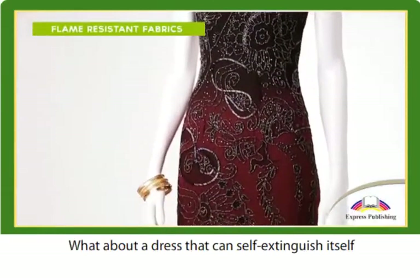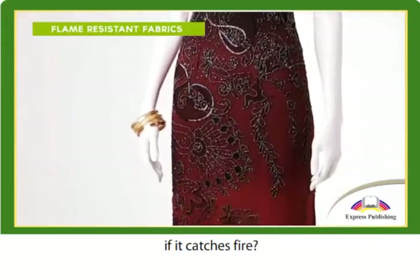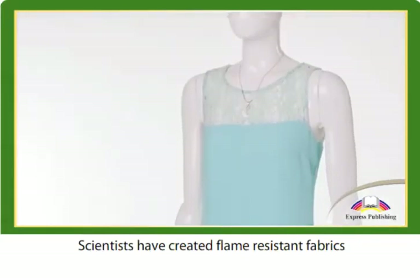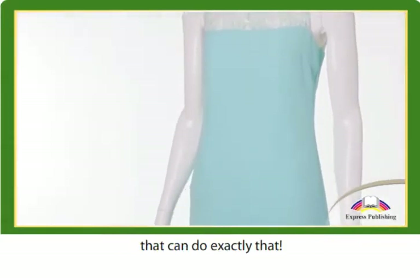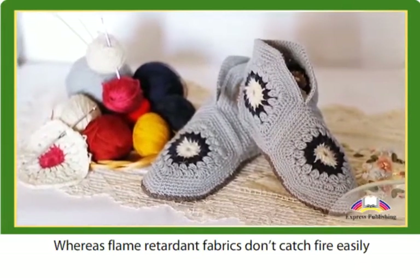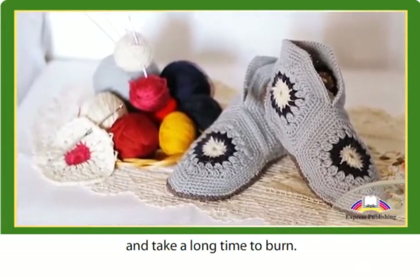What about a dress that can self-extinguish itself if it catches fire? It seems difficult to believe, but it's true. Scientists have created flame-resistant fabrics that can do exactly that. Whereas flame-retardant fabrics don't catch fire easily and take a long time to burn.